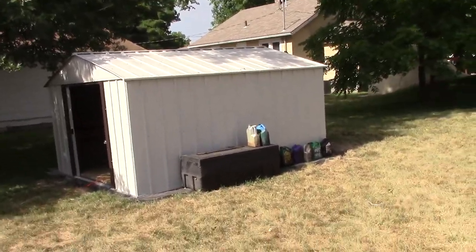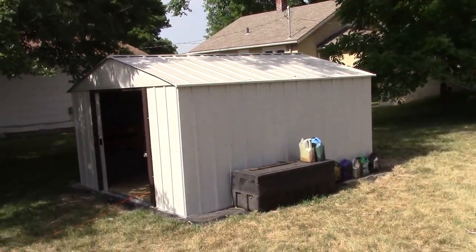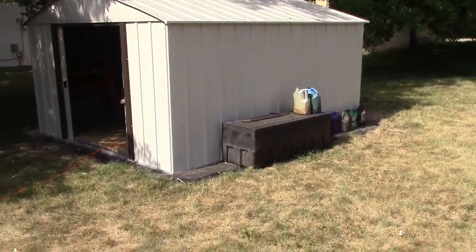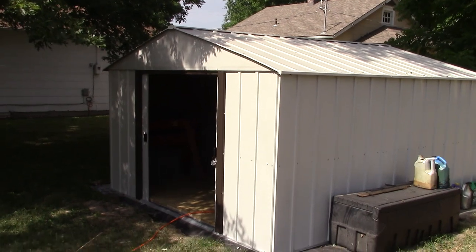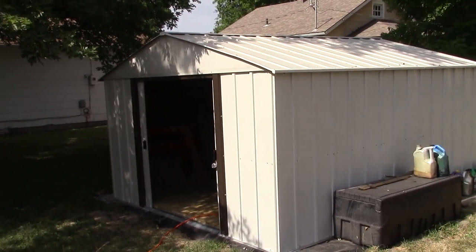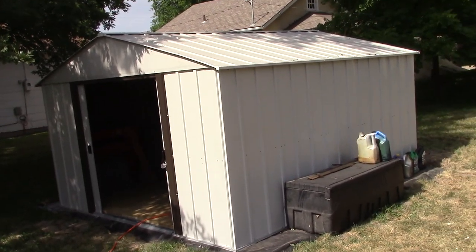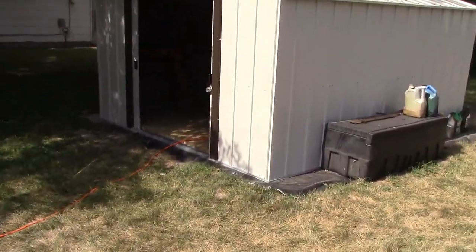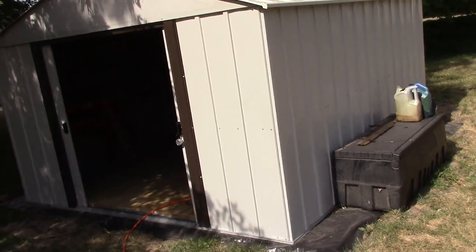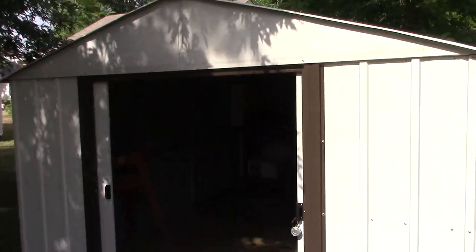New shed! I had a small 8x8 shed there and it had seen better days. It was rusted, and that was before the hail storm of — I think 2015 or something like that. Insurance gave me a little money for it, so I put some money with it and bought this 10x12 shed.